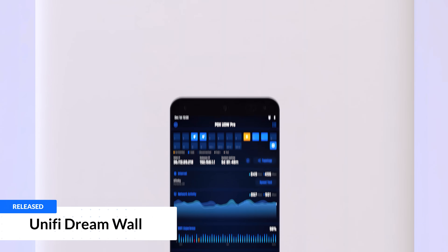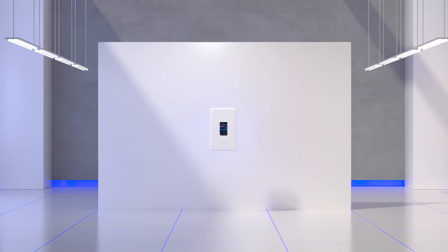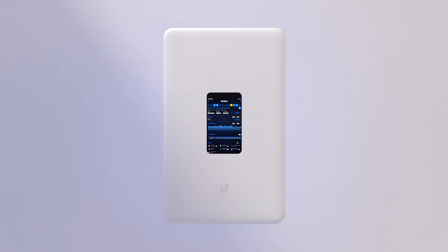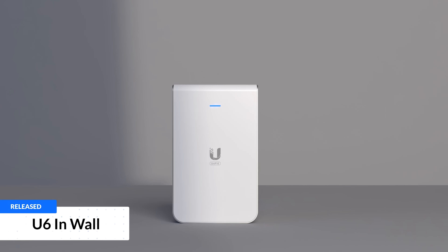We announced a brand new UniFi console category, the DreamWall, now in early access. A space-saving alternative to the traditional IT rack mount standard, the DreamWall eliminates the need for a dedicated data closet.